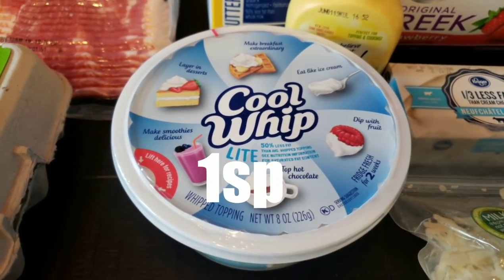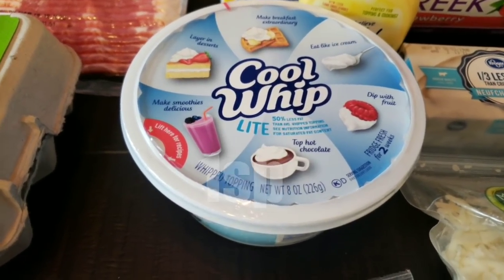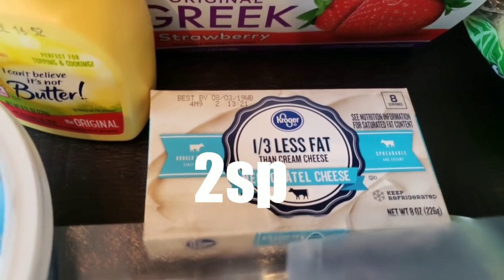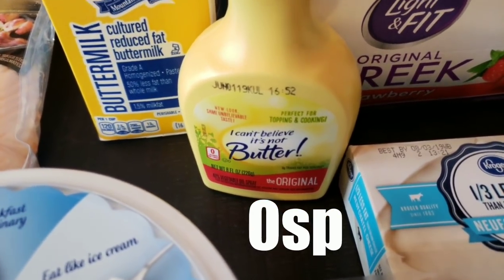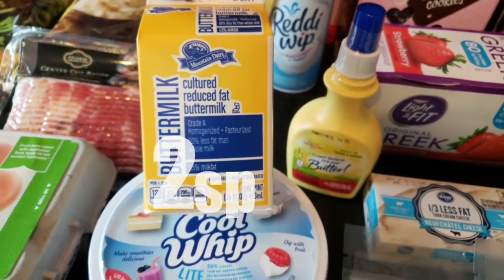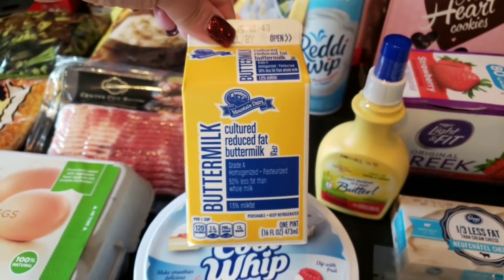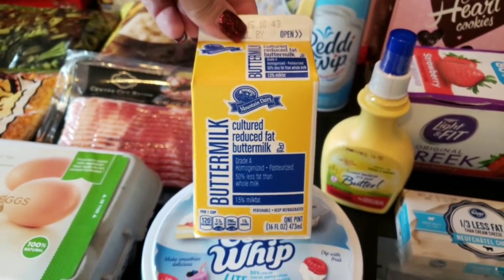I picked up a container of light Cool Whip for my Valentine's collab red velvet cake recipe, and also to make those ice cream sandwiches with the graham crackers. I also picked up one-third less fat cream cheese for a recipe and for my Valentine baking collab. I grabbed another container of I Can't Believe It's Not Butter Spray — another staple in my house. And I picked up some reduced-fat buttermilk to make that homemade ranch salad dressing — it is so low points and so good, made with only three ingredients.